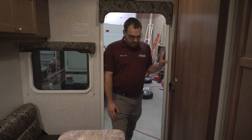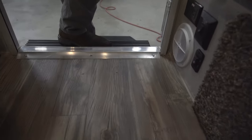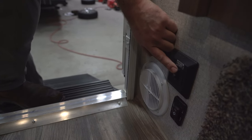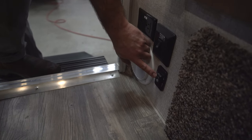So here we are inside the 850. As you first come in the door, down on your left you're going to have a few things: a power outlet, a switch for your entry light — that'll be your first light as you come in the camper — and then you do have the switch for your power awning right there.